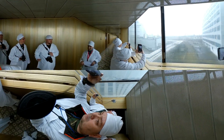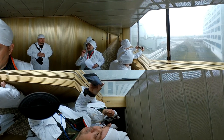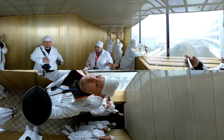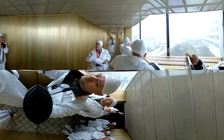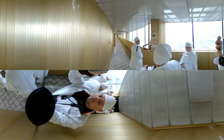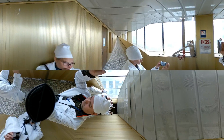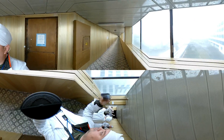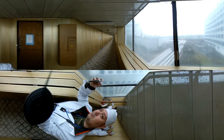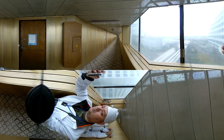Chernobyl nuclear power plant. Before the accident, 150 billion kilowatt-hours of electrical power were generated. After the explosion, 158 billion kilowatt-hours of electrical power were generated. Nowadays, all the reactors at the Chernobyl site are shut down. Reactor number three was the last one, shut down in December 2000. Since that time, Chernobyl nuclear power plant has not operated reactors.